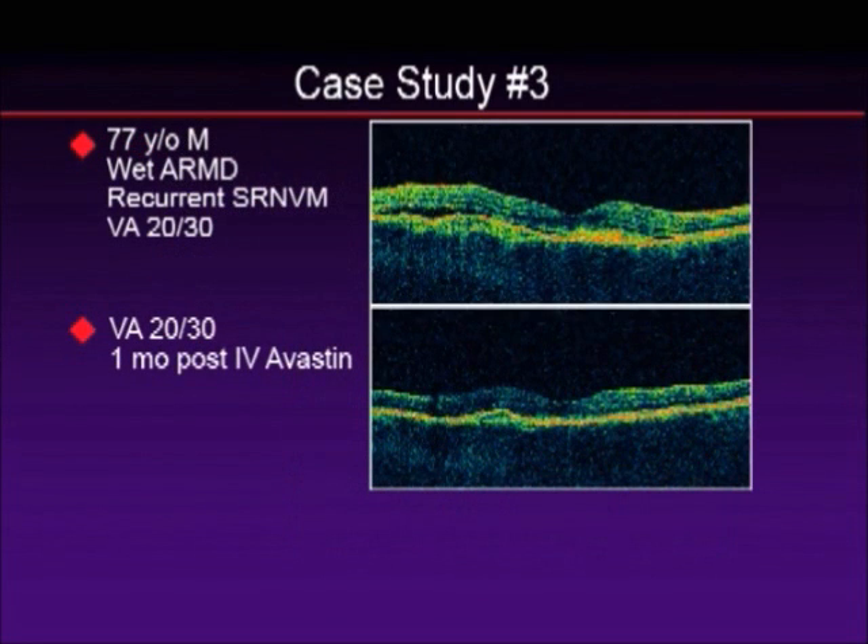We treated the patient with one Avastin injection. Their vision was 20/30 before treatment and 20/30 after treatment. After treatment, the OCT shows a very nice retinal contour — there's a nice foveal depression and there's no sign of subretinal fluid. But in this situation, visual acuity is not how we can guide treatment, and I'll give you an example.